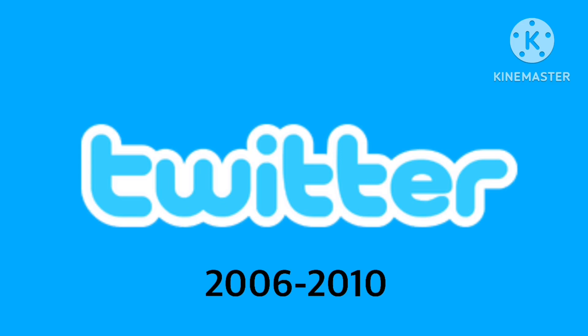2006 to 2010, it is now launched. So we have the word 'Twitter' in white-blue text, and then we have the white drop shadow — or the outline — which is pretty cool.